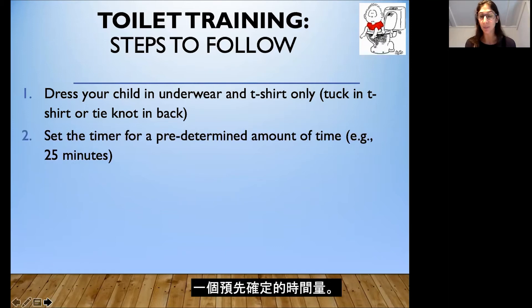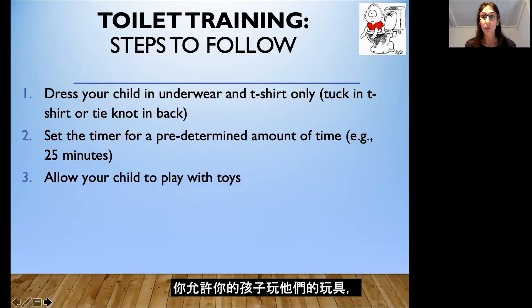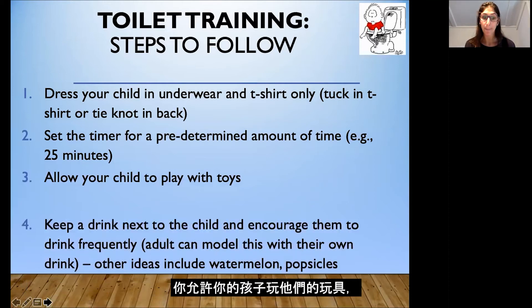You're going to set the timer for a predetermined amount of time — you could start with 25 minutes. Your child is in underwear and a t-shirt, playing on the floor, and you set the timer for 25 minutes to start. Allow your child to play with their toys and encourage them to drink as much water or juice as possible — maybe you have water next to you and are constantly drinking too, to help your child imitate. Think about fruits, popsicles, and watermelon — things that have a lot of water in them. The goal is to have children eliminate many times throughout the day so you can teach them this process faster.